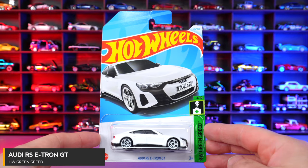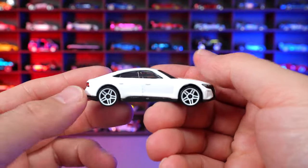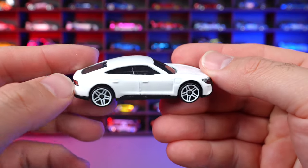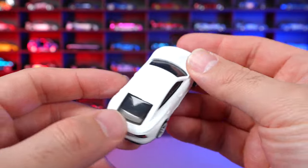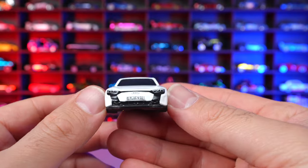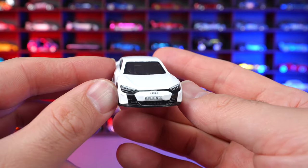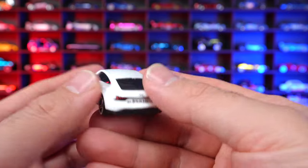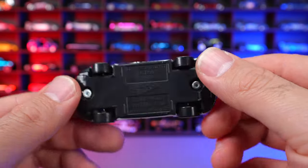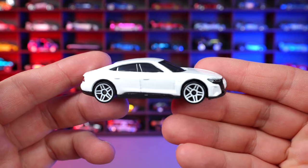Audi RS e-tron GT from HW Green Speed. Check out the white on white — glossy white body with white wheels to match, and blacked out tinted windows. The e-tron GT front end looks really cool without a full grill, and I really like those lights. On the back end everything is painted and stamped — they've done a fantastic job. I really like the white on white of this casting.